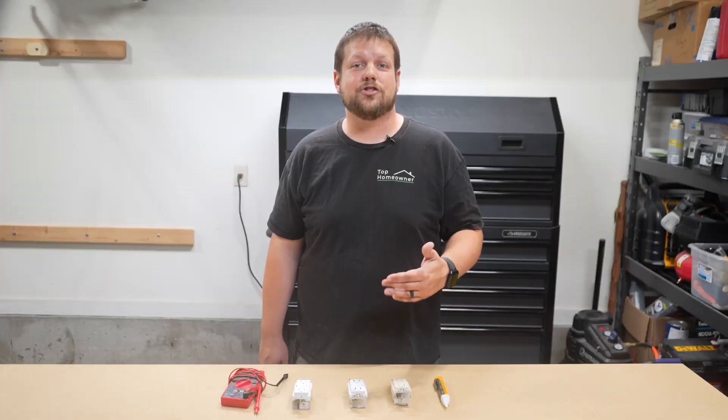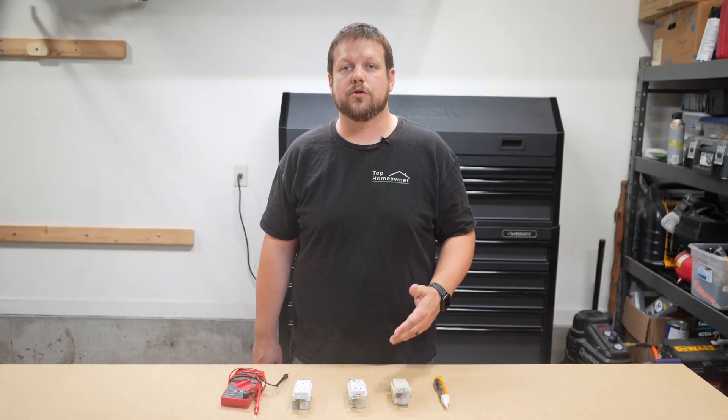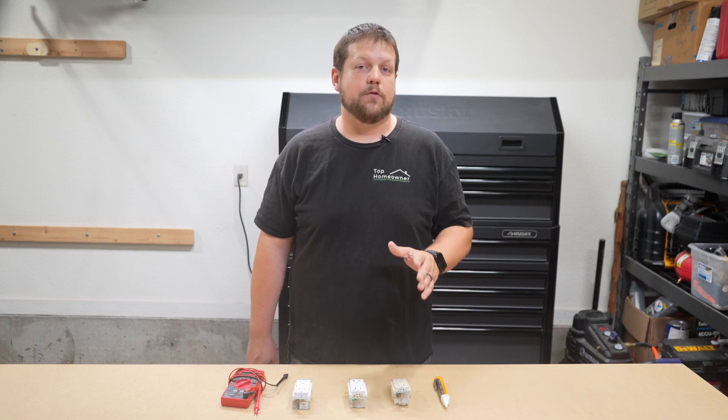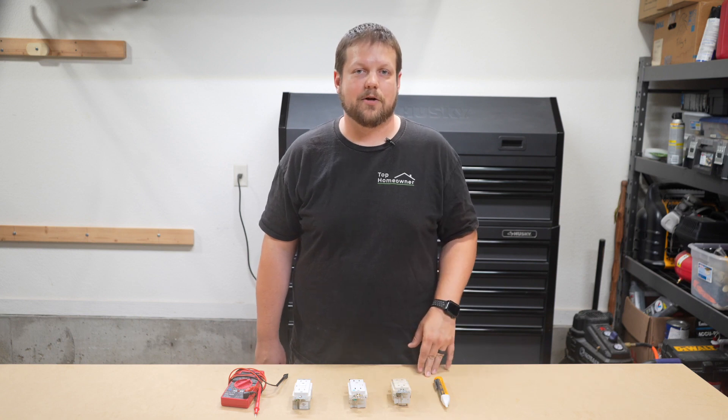If you've identified a ground fault, you'll need to check your appliances for damaged cords and inspect outlets for signs of moisture or damage. If you find anything that is an issue, you need to absolutely replace or repair them as necessary.